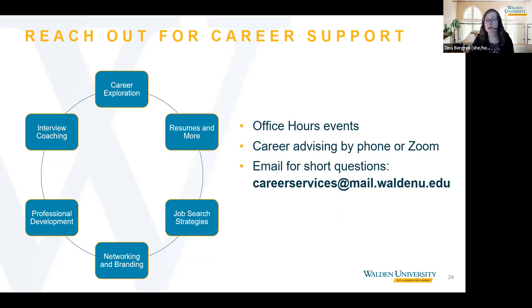We can meet you over the phone or on Zoom based on your preference. Some of the most popular topics include: helping you explore career paths, providing feedback to strengthen your resume and cover letter, working together on job search strategies, providing feedback on your LinkedIn profile and helping you expand your network, offering ideas for professional development and engaging in the Walden community, and coaching you on every step of the interview process to increase your chances of landing that dream job. Career advising appointments are open to both students and alumni. For short questions, you can also email our team at careerservices@mail.waldenu.edu. Thank you for joining us today — please remember that we are here to support you, so please reach out to us.